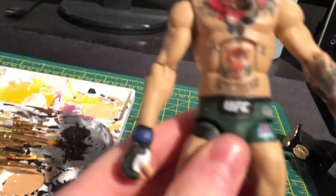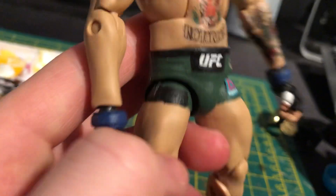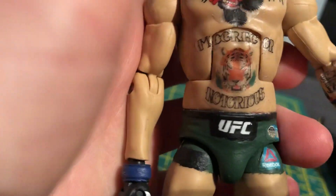I'll take the belt off now real quick. Here's a closer look at the figure — the Notorious one, Conor McGregor. We've got the UFC branding, the Reeboks, the McGregor name, the Monster Energy logo. If you do the ab crunch in or out, you can see the full McGregor and Notorious design.